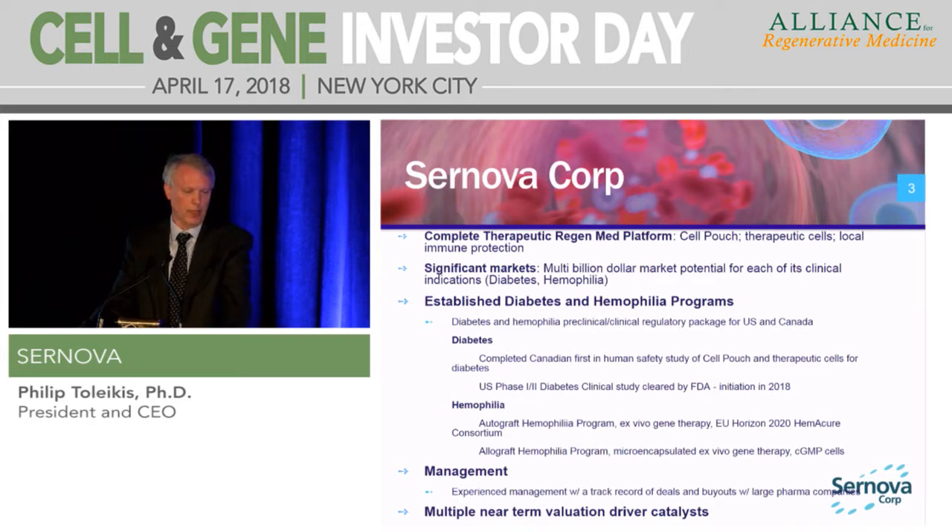From our hemophilia programs, we have an autograft program. We have received 5.6 million euros from the European Union, and we're working with a consortium of investigators in Europe to develop an autograft product. We take a blood sample from the patient, isolate the endothelial cells, fix the gene for factor VIII, scale those cells up, cryopreserve them, and put those into the cell pouch where they release factor VIII on a constant basis — eliminating the need for patients to take multiple infusions. We're also working on an allograft product where we insert the factor VIII gene into a cell source and micro-encapsulate those going into our cell pouch.